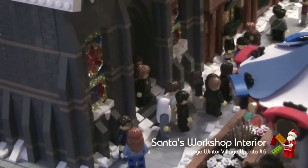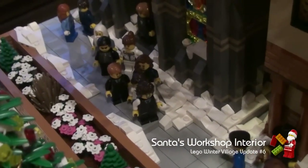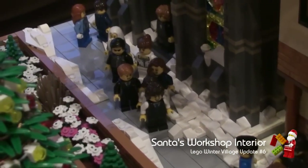Coming out of the church are a number of people. The service has just finished. They're going to join the rest of the people in the square, grab a snack and enjoy walking around the market stalls.